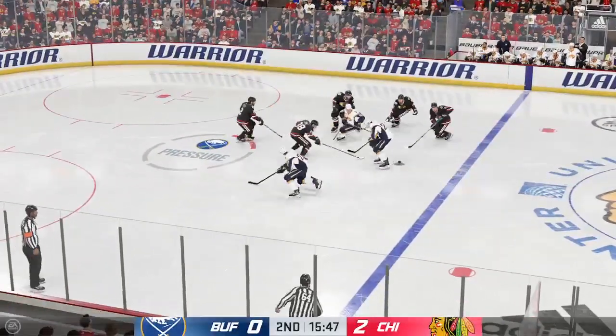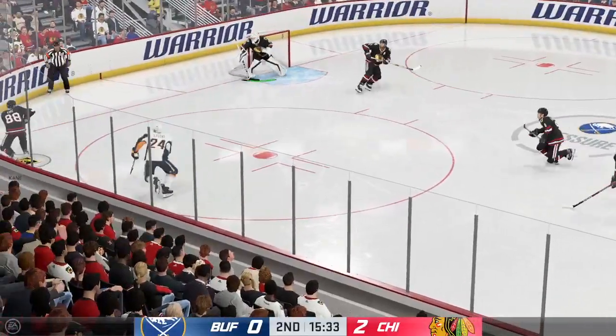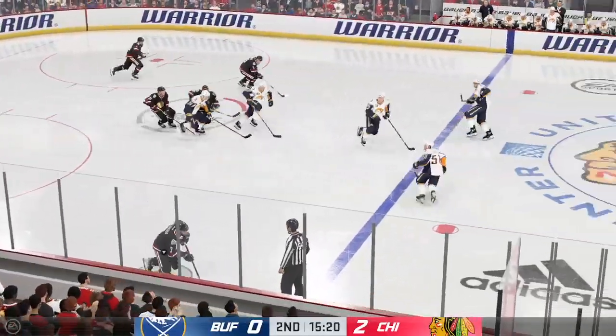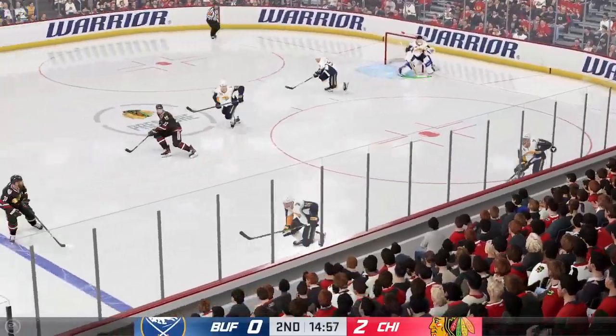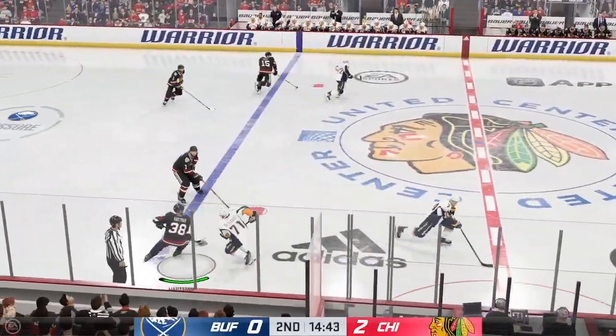The Sabres move to the offensive zone. Great pressure with the stick. Taken along the wall by Kane. Handles the pass. Now he takes it over the line. He hammered him. He knew exactly what he was doing going into this along the boards, James. I love that it was a clean hit. He finishes it off perfectly.